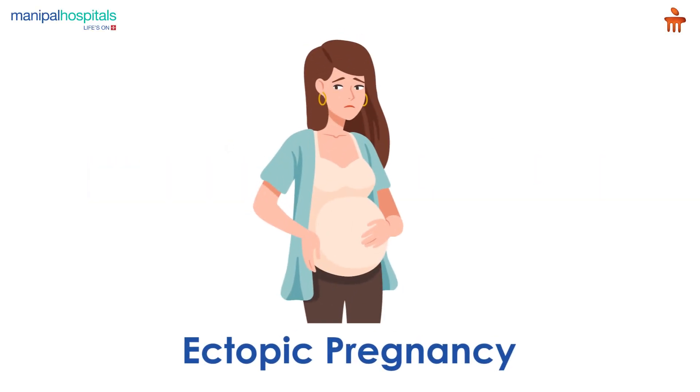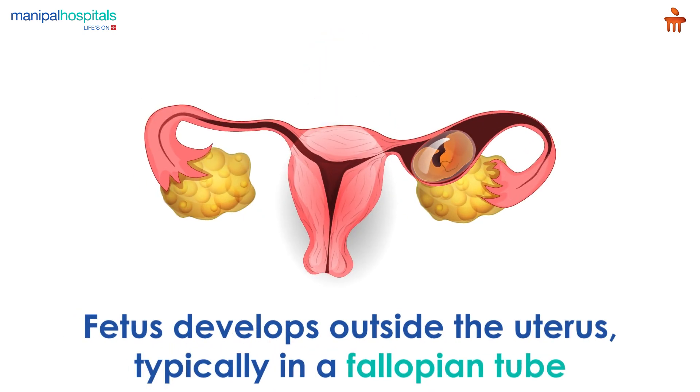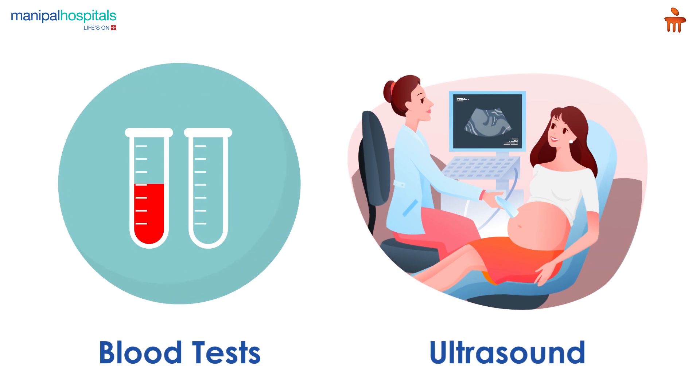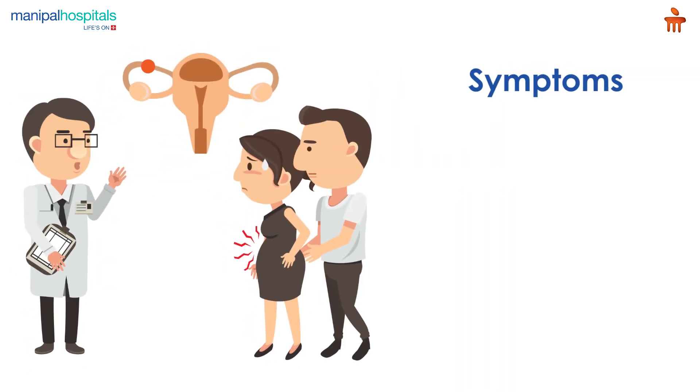Ectopic pregnancy refers to a rare pregnancy case where the fetus develops outside the uterus, typically in a fallopian tube. A pelvic exam can help the doctor identify areas of pain, tenderness, or a mass in the fallopian tube or ovary. However, blood tests and an ultrasound scan are required to diagnose ectopic pregnancies.